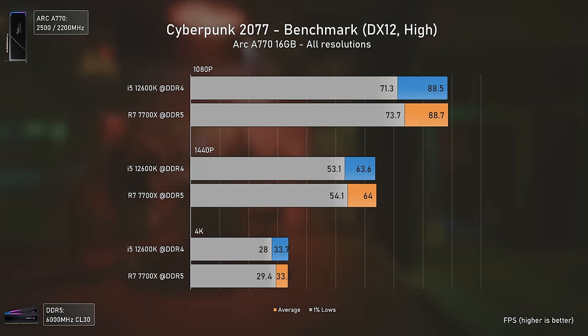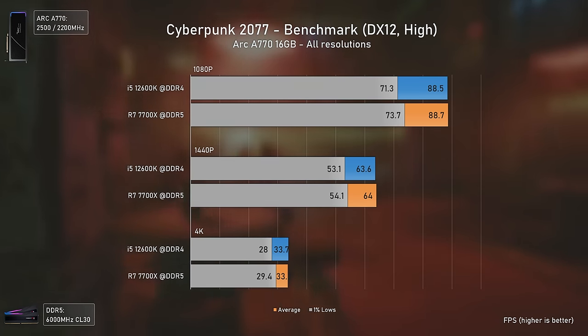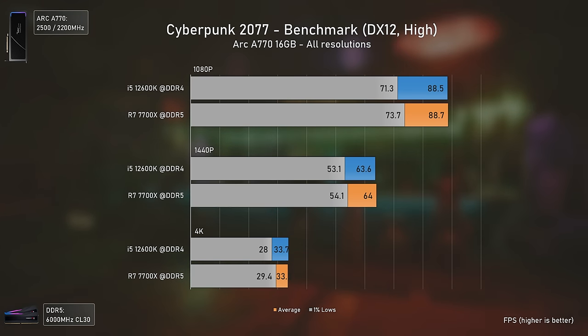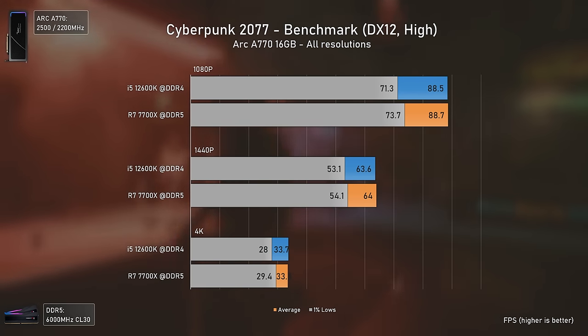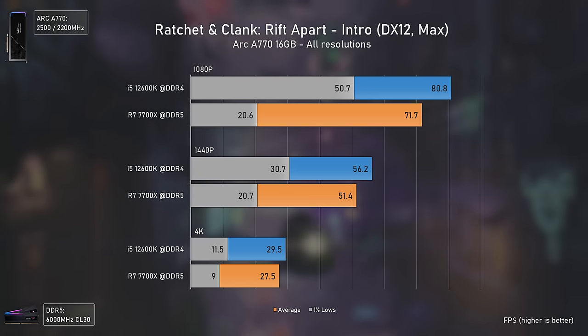Cyberpunk 2077 is another GPU-intensive title in most scenarios, and the only difference we see is slightly higher 1% lows with the AMD CPU. That happens because the game is already well optimized for Intel Arc GPUs and driver overhead is minimal, so there wasn't more performance to squeeze out of the Arc 770.